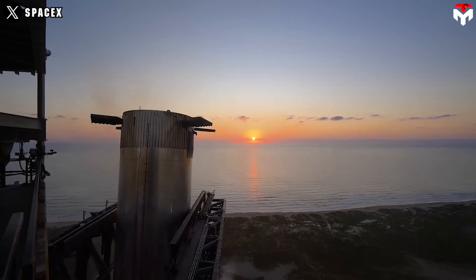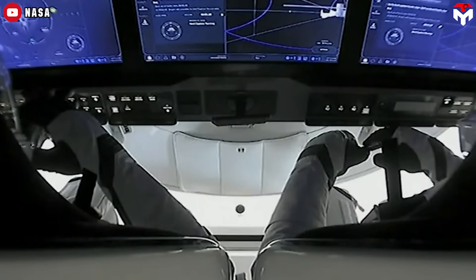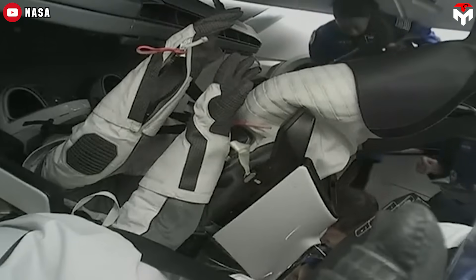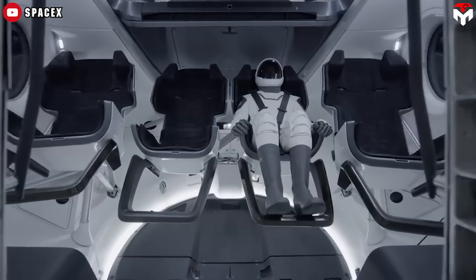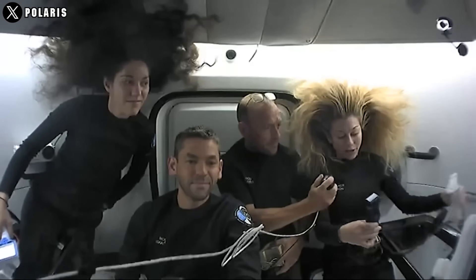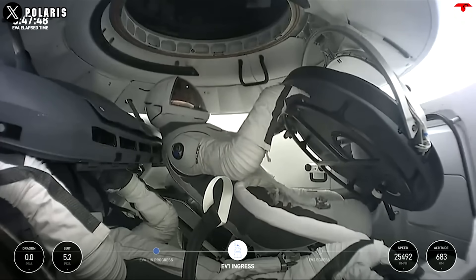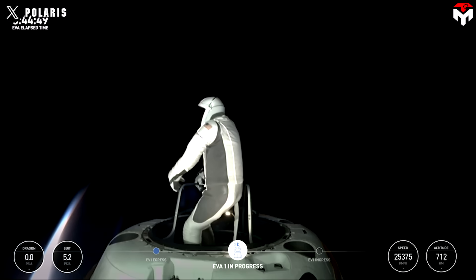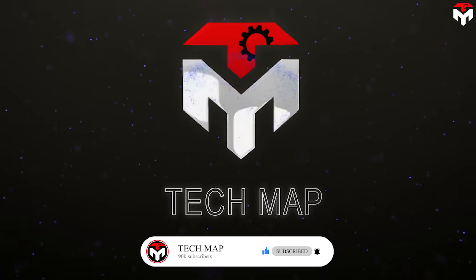SpaceX has taken reusability to a level we never imagined possible. They reuse not only the rocket, but also the suit that astronauts wear aboard the ISS. It's hard to believe that for SpaceX, a sensitive personal item like underwear can be reused and even shared with other astronauts. The astonishing invention promises to be a game changer in solving NASA's persistent problem: space debris. So what do astronauts think about that? Find out everything in today's episode.